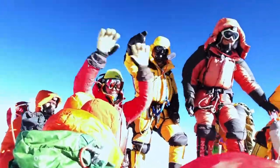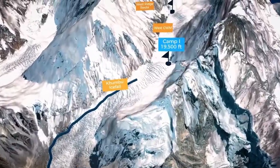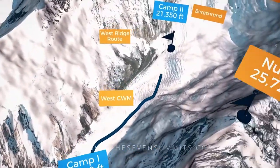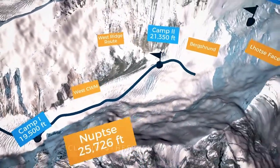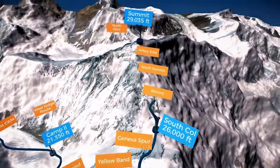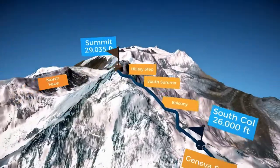Everest — it's a huge physical and mental undertaking which requires a single-minded focus, but you will find each step of its 8,850 meters life-changing.